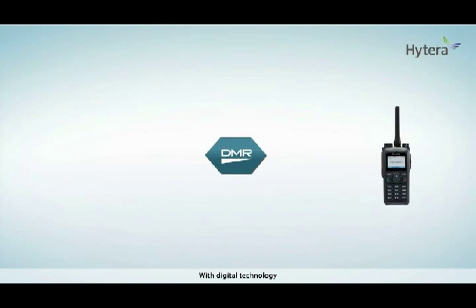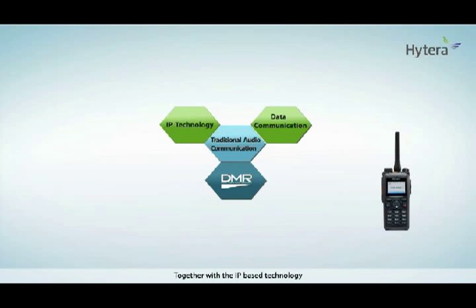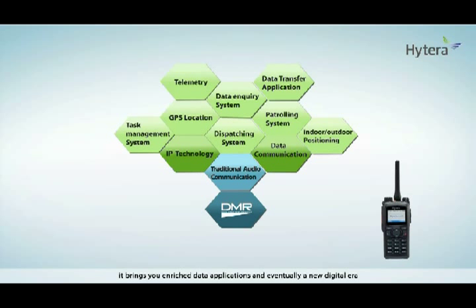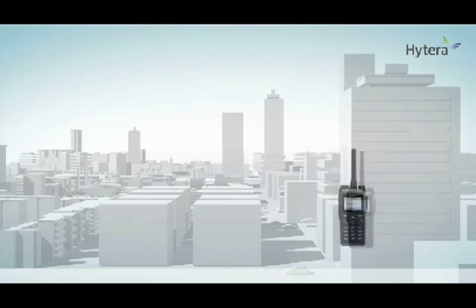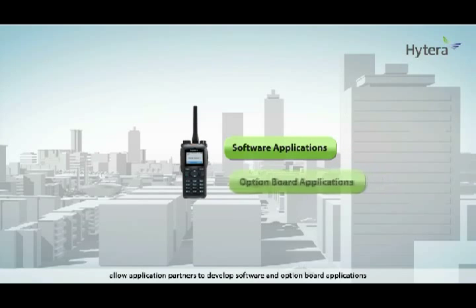With digital technology, DMR radio extends its capability from traditional audio communication features into data communication features. Together with IP-based technology, it brings you enriched data applications and eventually a new digital era. This exciting capability is brought by the open standard API. Hytera DMR radios, both subscriber and repeater, allow application partners to develop software and option board applications.